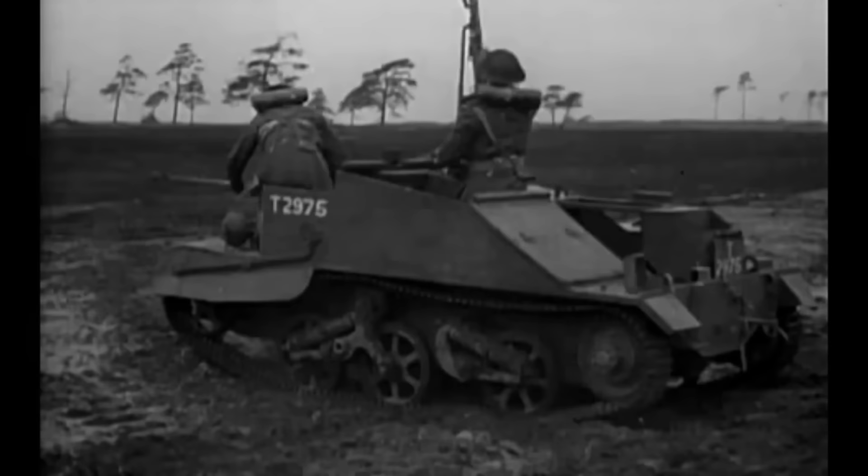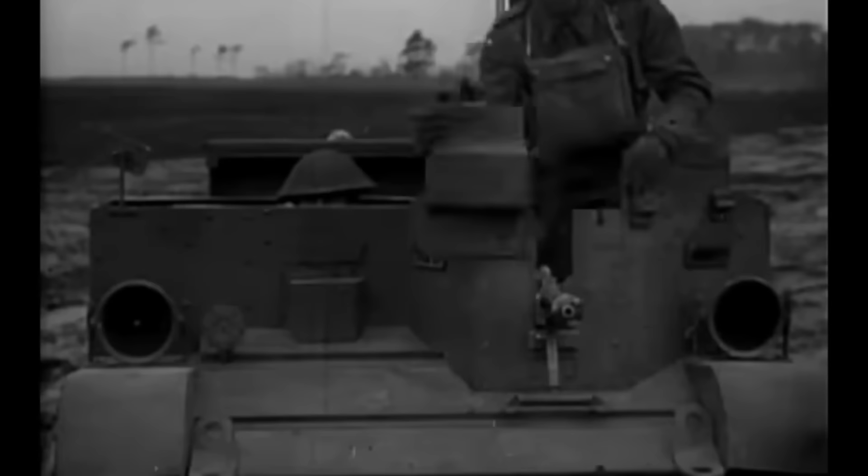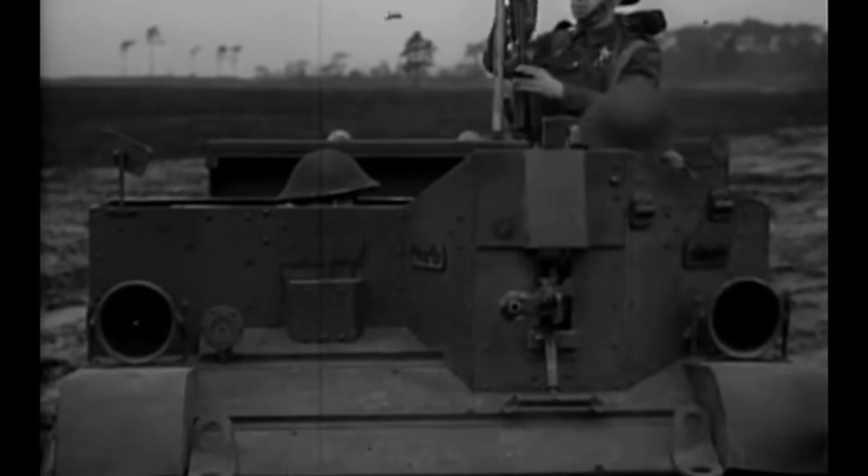A Boys anti-tank rifle was only effective against light tanks or tankettes. Typically, two additional crew would sit in the back of the vehicle and could operate additional weapons, which could include a mortar.